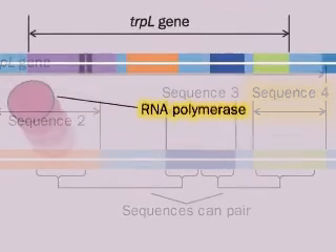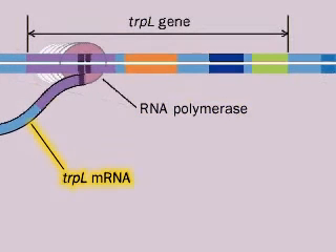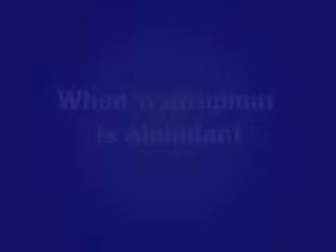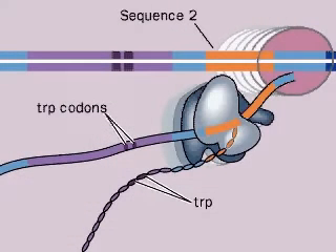RNA polymerase binds to the promoter sequence and starts to transcribe the trp-leader sequence. As soon as a small section of mRNA is transcribed, ribosomes begin to translate it. Recall that sequence 1 codes for two tryptophanes. When tryptophan is abundant, there are lots of trp-charged tRNAs, and the ribosome quickly moves through this section of mRNA and covers part of sequence 2.